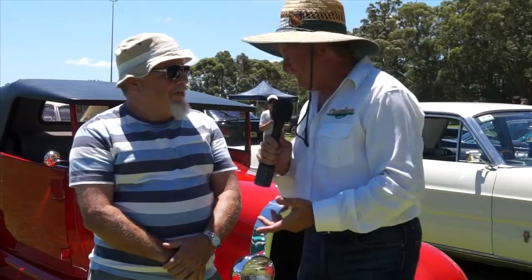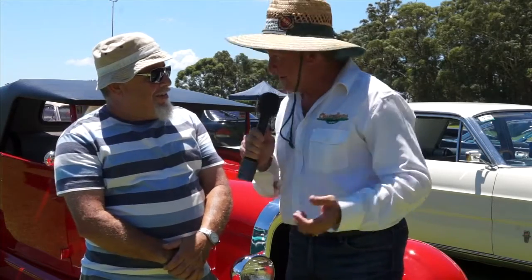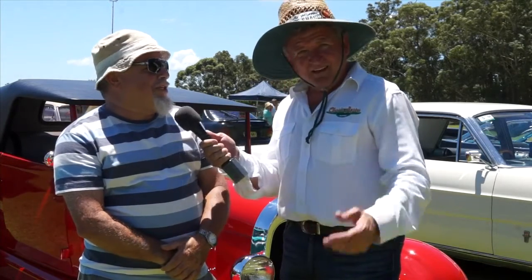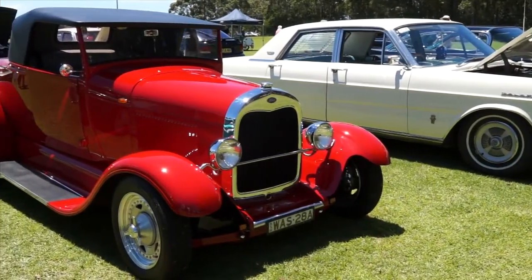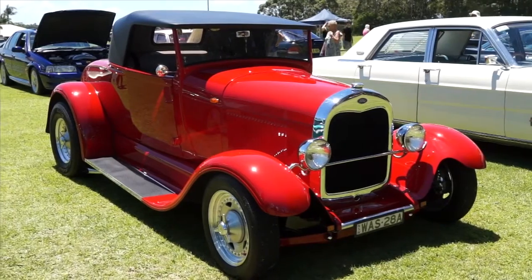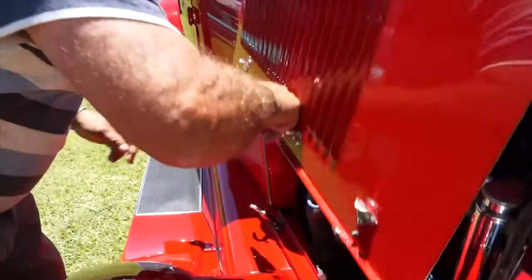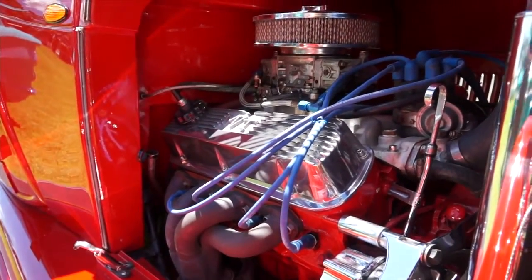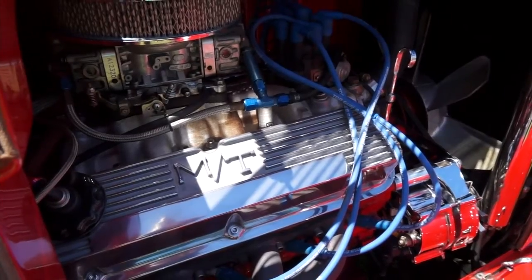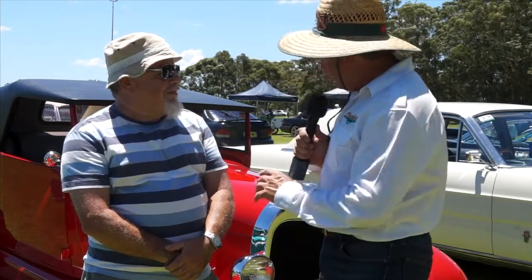Moving through the heat — we have Vic, who has brought along a beautiful 1928 Roadster. It's sensational. What's it like to drive? Beautiful and fast — very fast. Under the hood is a Terriato Windsor, four-barrel Holley 750, and a lumpy cam. A bit of old school in the '28 Roadster — a cool looking thing.